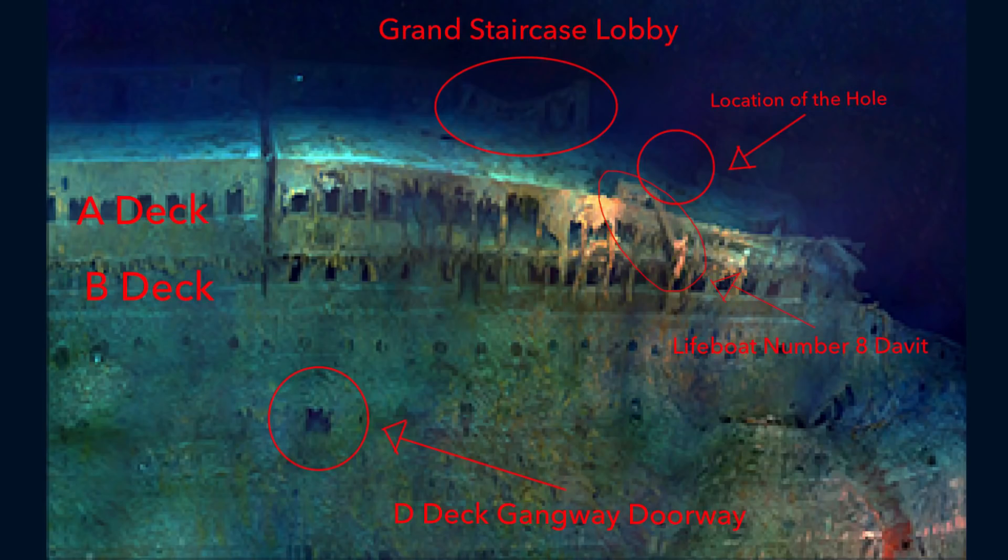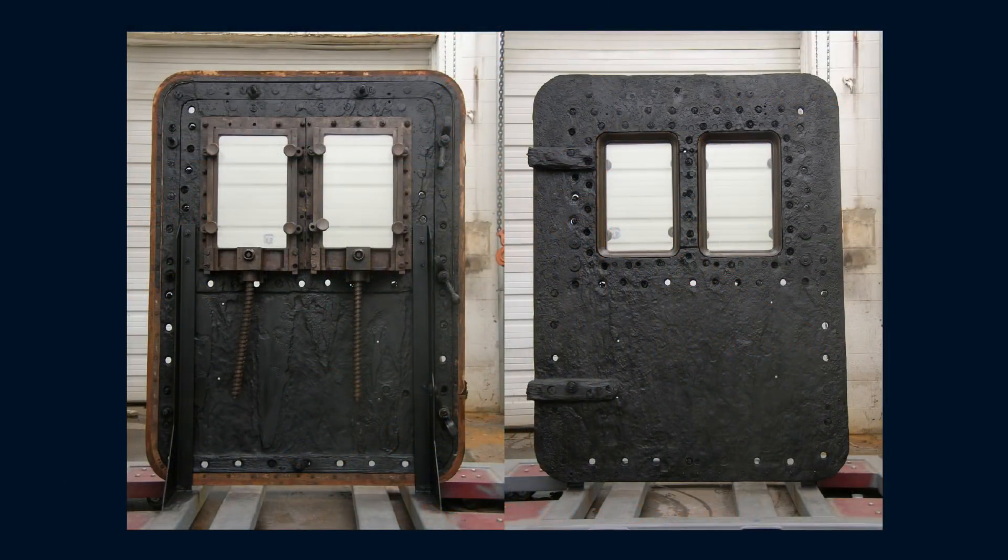On the boat deck, you can roughly see the outer wall of the grand staircase lobby sagging down in its centre. Down along the hull on D deck, you can see a small square hole. The D deck first class reception lounge gangway doorway was last seen attached to the hull in 1983. By 1998, the doorway had come off its hinges and fallen to the sea floor, where it has since been recovered and is now part of Premier Expeditions' travelling Titanic display.